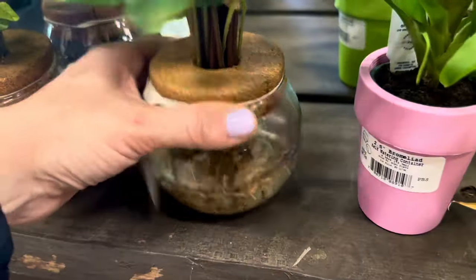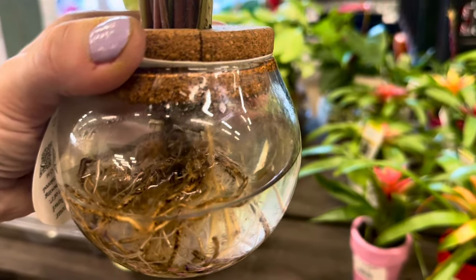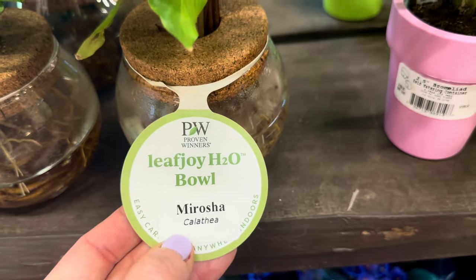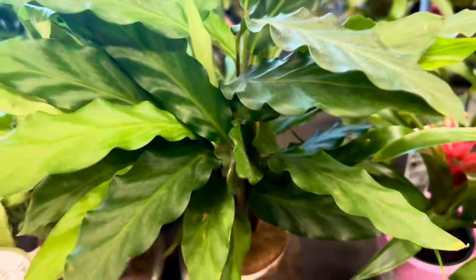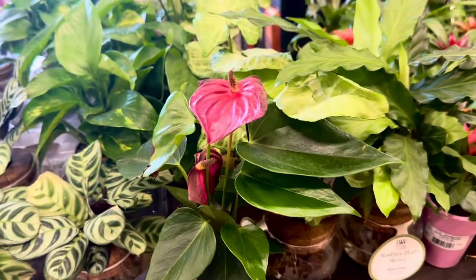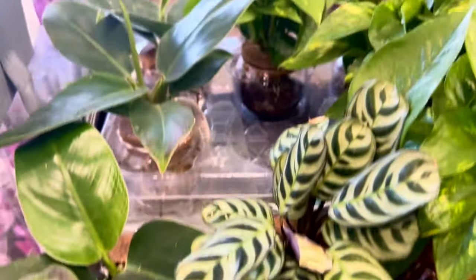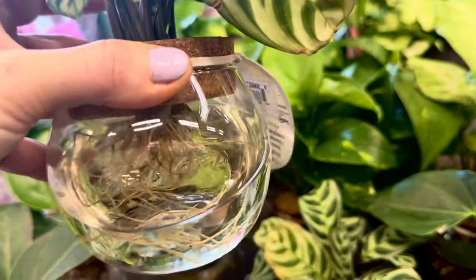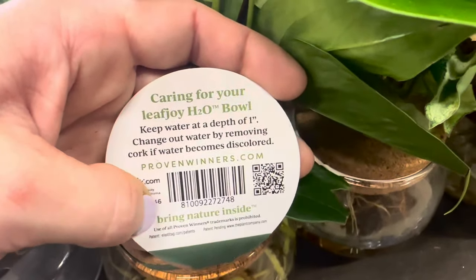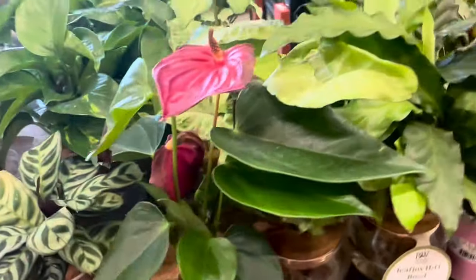I must show you these — oh my goodness, these are the H2O bowls. You could see the plant's root system growing directly in the water. In this glass container you could see the cork on top, and these are by Proven Winners. This is a Marotia plant, Leafjoy H2O bowl. They do have various plants — this one is the Snow White plant, and they even have Anthurium growing in an H2O bowl. Lots and lots of various plants all in H2O bowls — all you have to do is periodically change the water inside.